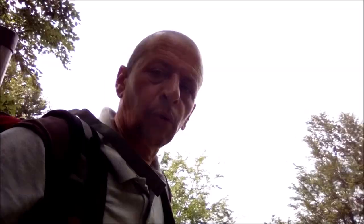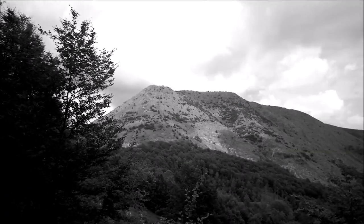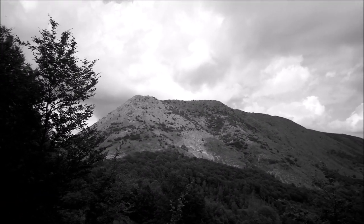Sono praticamente a metà strada, parcheggiato al Passo dello Zovallo. Ora sono sulla vetta del Monte Zovallo, poi c'è la discesa, la sella, e si risale su al Monte Ragola. Quello è il Monte Ragola, Italia Echo Romeo 012.